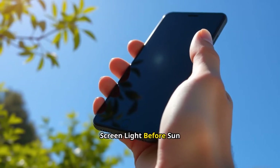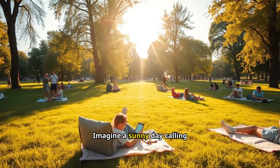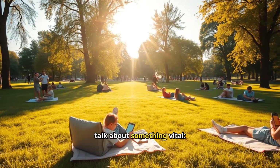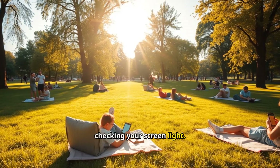Stop. Check screen light before sun exposure. Imagine a sunny day calling you to step outside, but before you do, let's talk about something vital: checking your screen light.